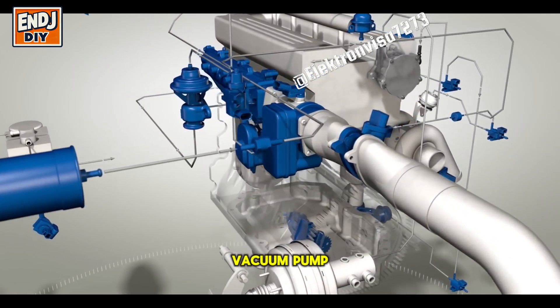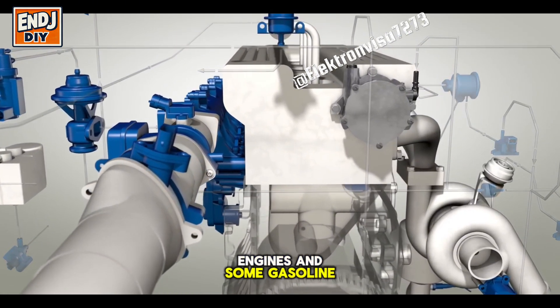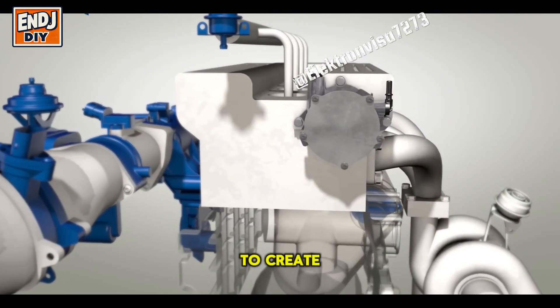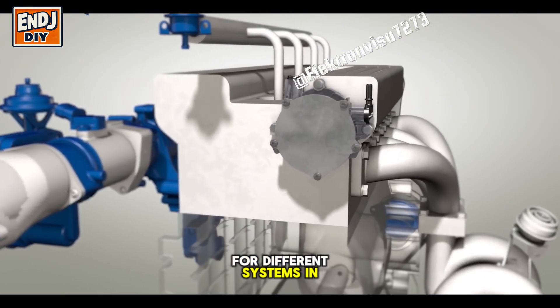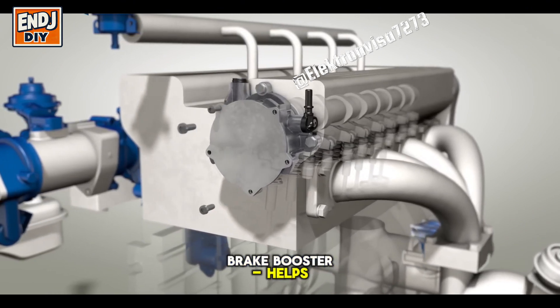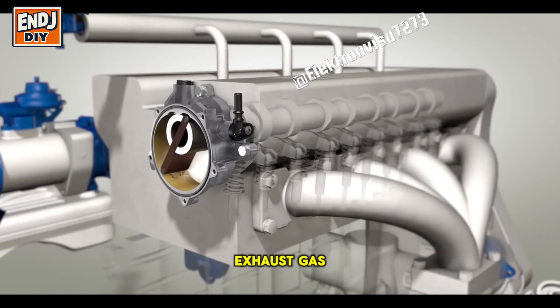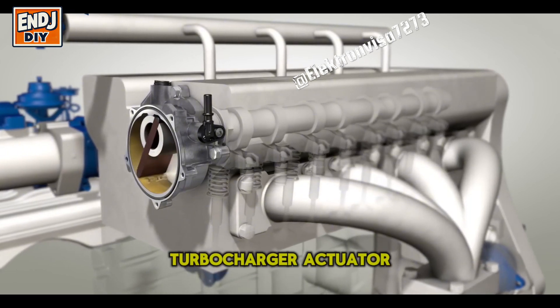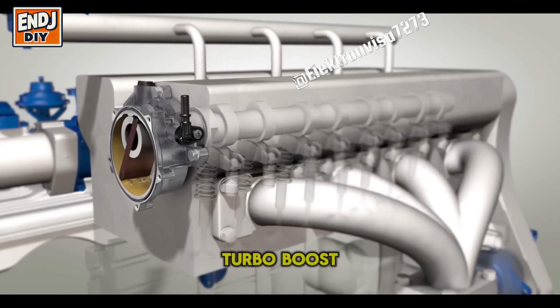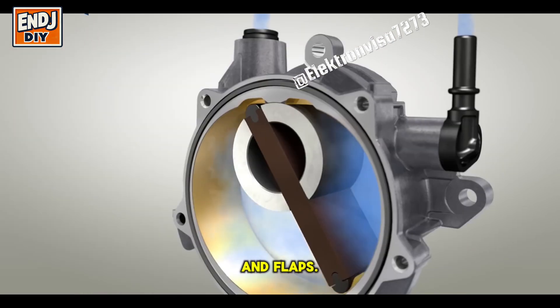What does a vacuum pump do? The vacuum pump is mainly used in diesel engines and some gasoline engines. Its main job is to create vacuum pressure for different systems in the car. The most common uses include the brake booster, which helps provide power-assisted braking; the EGR valve, which controls exhaust gas recirculation to reduce emissions; the turbocharger actuator, which regulates turbo boost pressure; and the HVAC system, which helps control air conditioning vents and flaps.